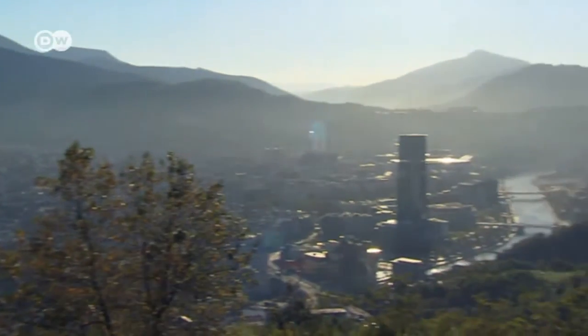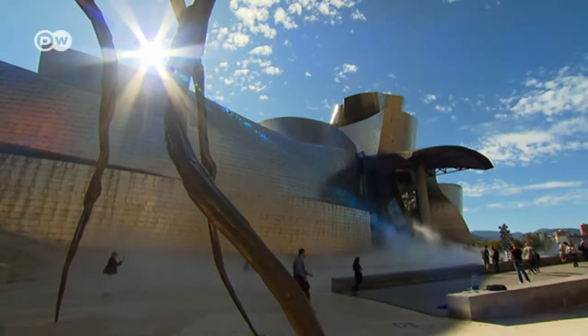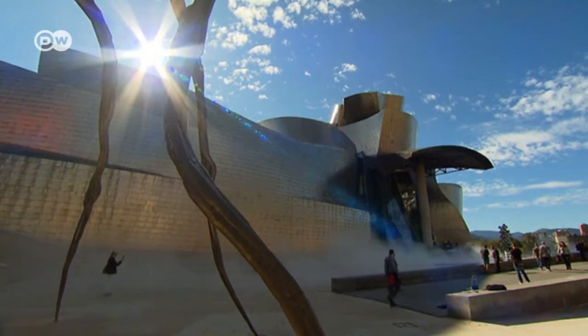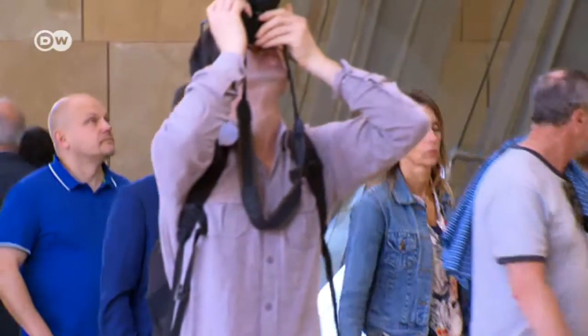Locals say the Guggenheim Bilbao put their city on the world map. With 1.2 million visitors last year, the museum surpassed numbers for New York's original Guggenheim. That's generated thousands of jobs in Bilbao.